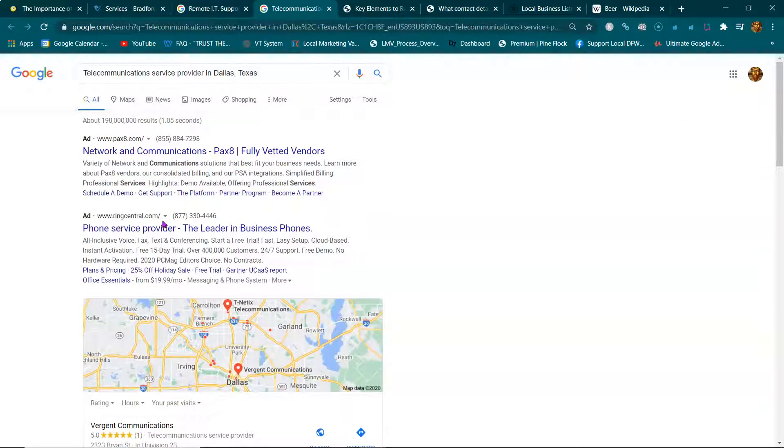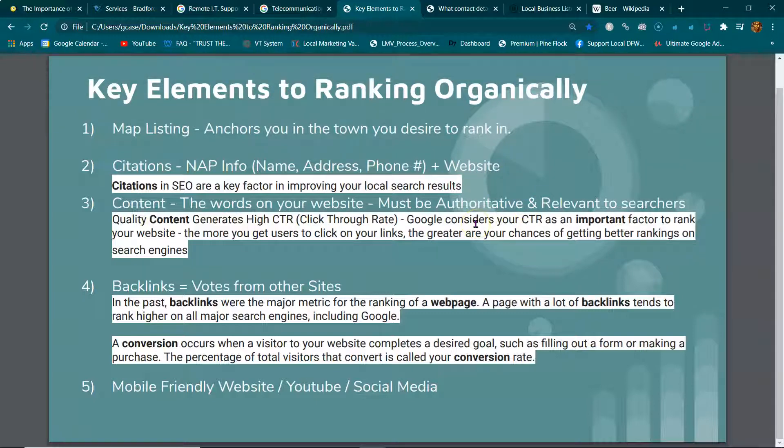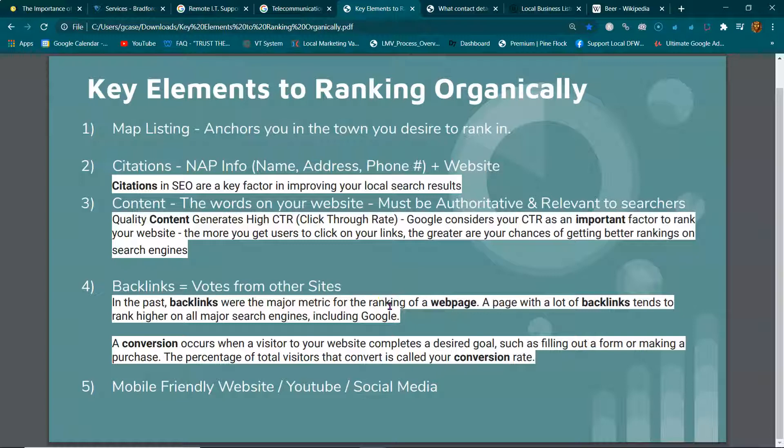People pay for ads for two reasons: they're a big company with an ad budget, or — most local businesses — they pay for ads because they don't know these key elements. You want authoritative and relevant content, which means going in depth on your services and answering any questions people may have. People ask Siri and Cortana questions about services. Those questions are called long-tail keywords. When you answer those questions through text and content on your site, and someone in your area asks that question, you pop up.